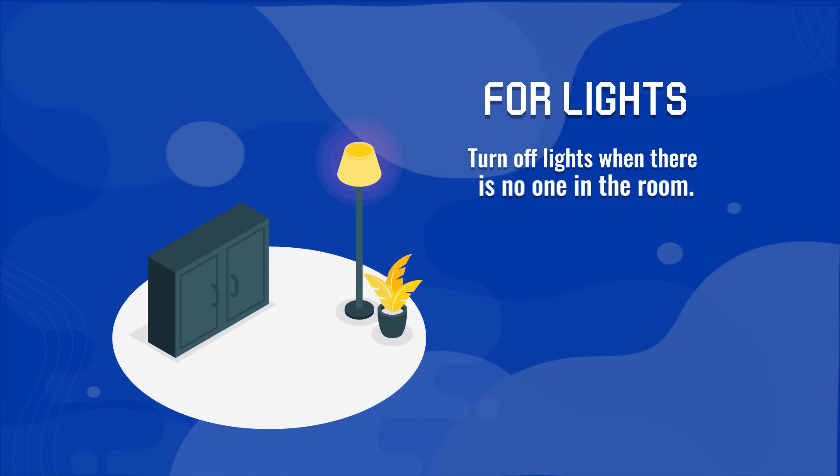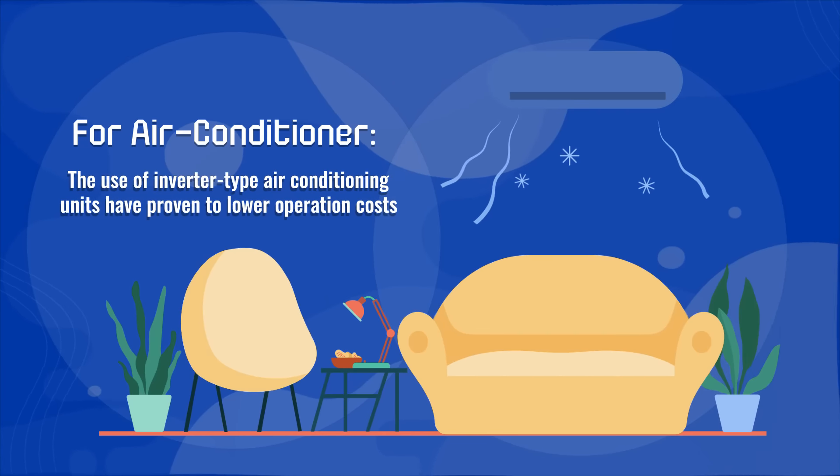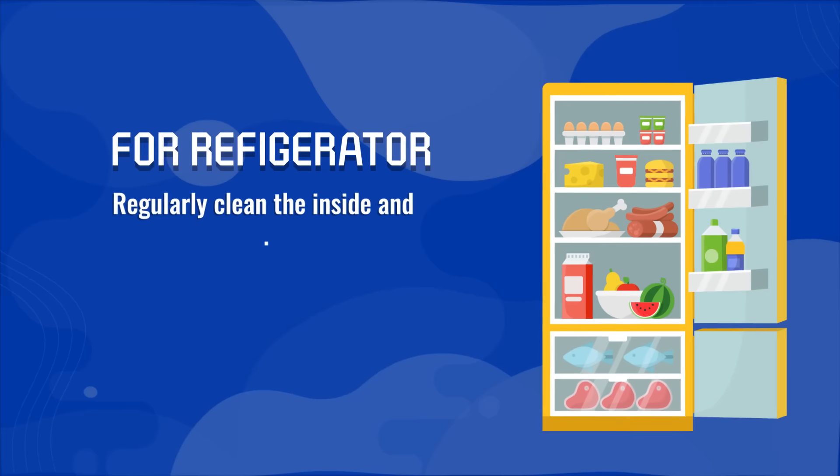For lights: turn off lights when there is no one in the room. For air conditioners: the use of inverter-type air conditioning units has proven to lower operation costs, especially when used for more than 8 hours.